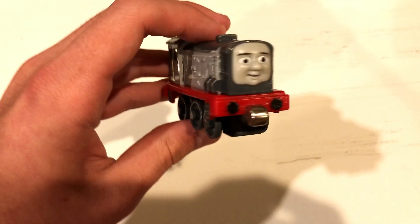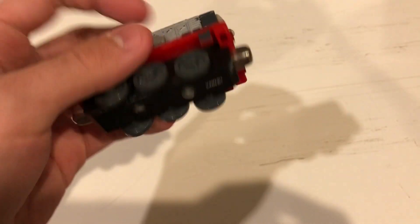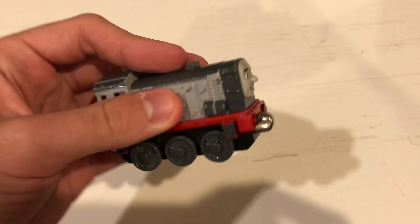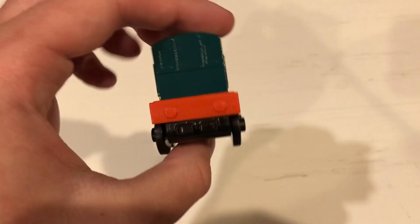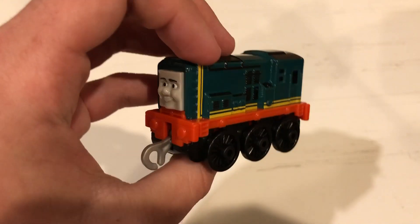Now onto the two toys. I got a take-along Dennis the Diesel from Thomas's Day Off. I'm going to try to fix this one up. And then the push-along — I got Paxton, a character I've never had before, same thing with Dennis.